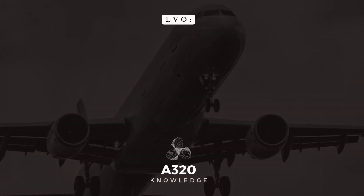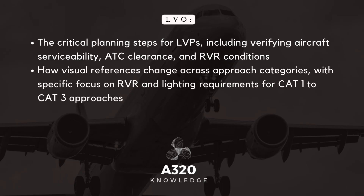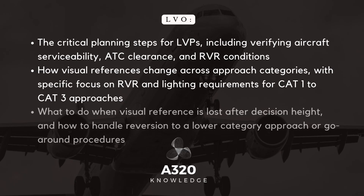In today's tutorial, we'll explore the critical planning steps for LVPs, including verifying aircraft serviceability, ATC clearance, and RVR conditions. We'll cover how visual references change across approach categories, with specific focus on RVR and lighting requirements for Category 1 to Category 3 approaches, and what to do when visual reference is lost after decision height, including reversion to a lower category or go-around procedures.